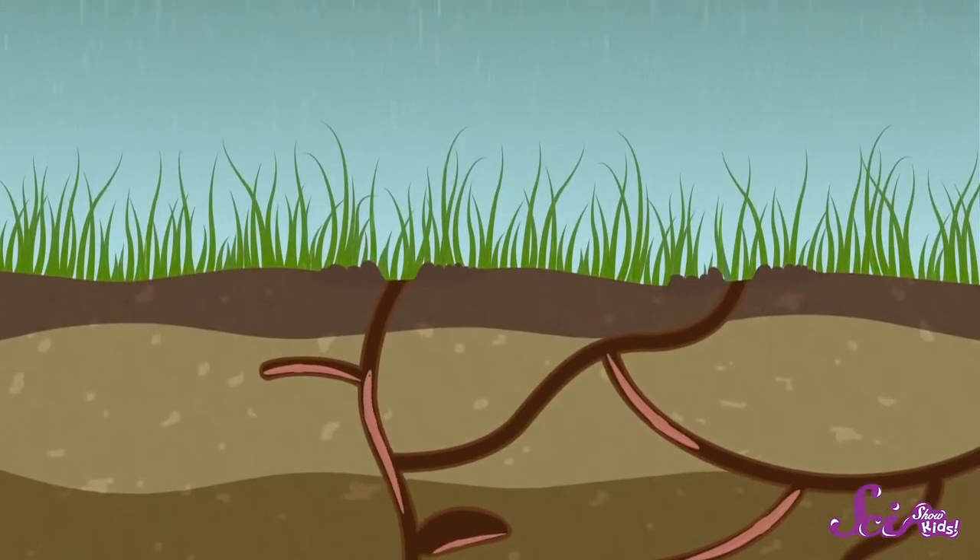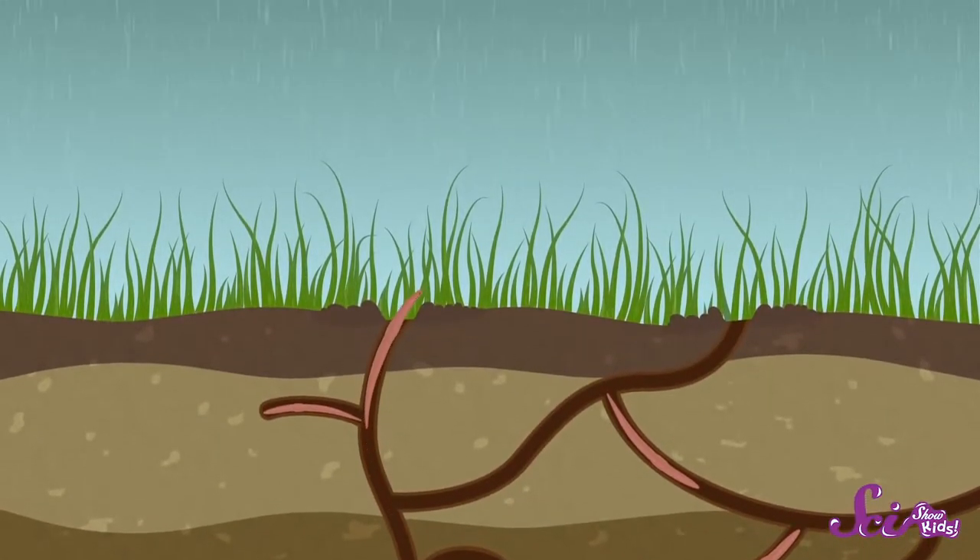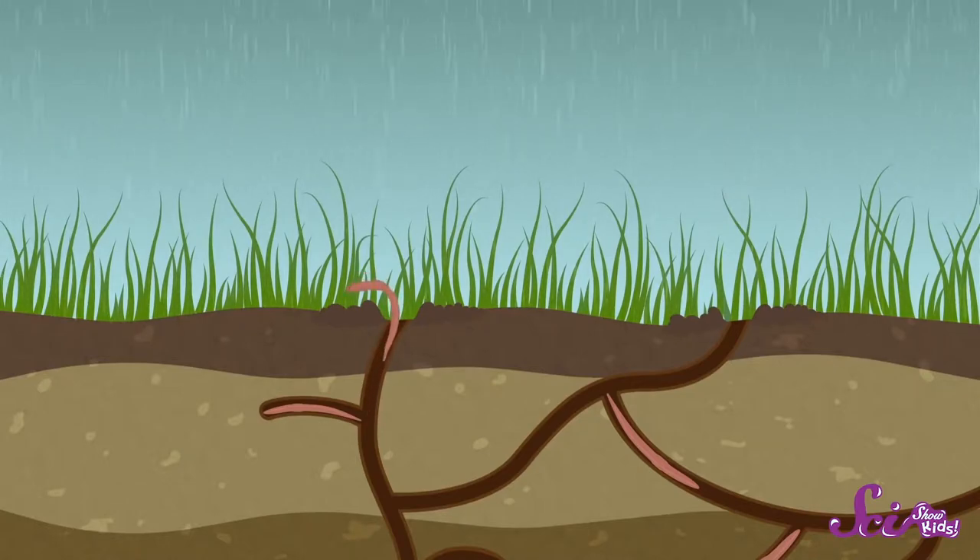But maybe you've seen earthworms even when you haven't been making mud pies. Have you ever seen them hanging around on the sidewalk after a rainstorm? A rainy day for an earthworm is a perfect moving day. Sometimes one area becomes too crowded with earthworms, so they need to find a new home. But they need to keep their skin moist while they're out moving around. So earthworms use these soggy days to come out and look for a new place to live. Then back into the ground they go.